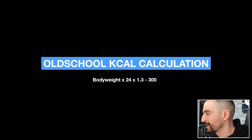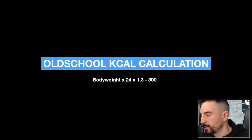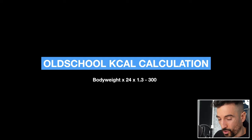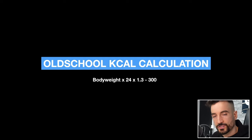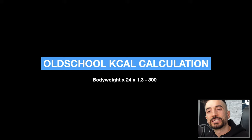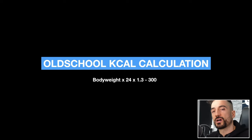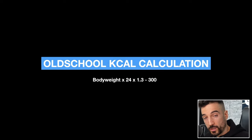The formula: body weight times 24 times 1.3 minus 300. For example, if your body weight is 80 kg: 80 times 24 equals 1,920 calories, then times 1.3 gives approximately 2,500 calories as your maintenance. If you eat at maintenance, you always maintain your weight. If you want to become leaner and more defined, cut away 300 calories — leaving 2,200 calories to focus on throughout the week. It's a very easy, simple formula that works if you follow it.